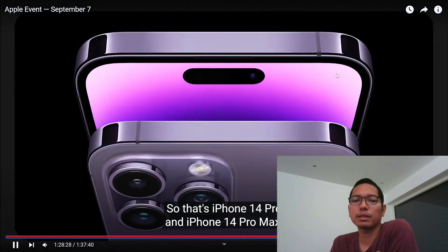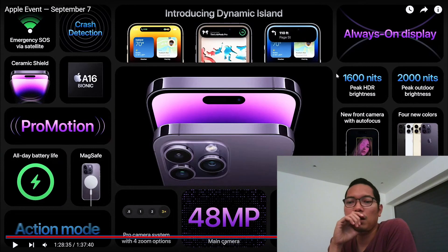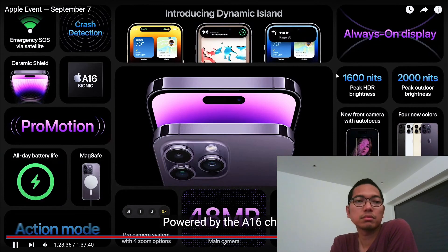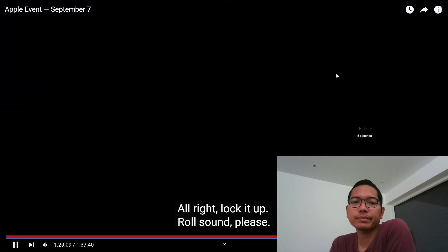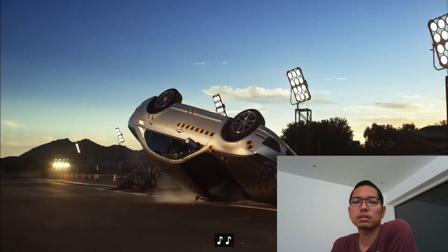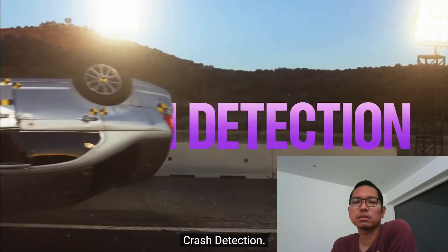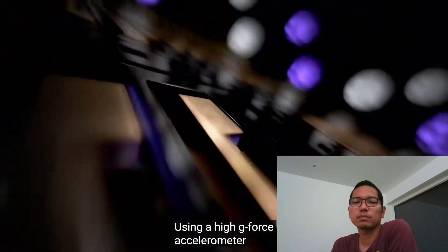This is my problem — battery. New colors. I think the silver is good. Powered by the A16 chip. Let's see how much it costs. And this is the crash detection feature — this is cool.